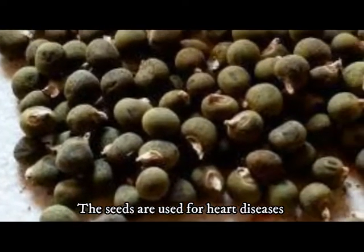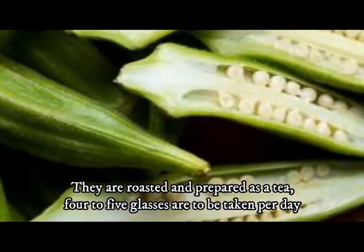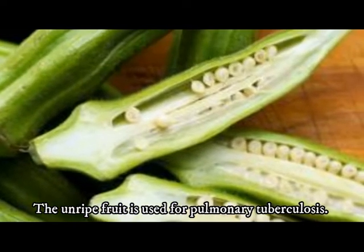The seeds are used for heart diseases; they are roasted and prepared as a tea, with four to five glasses to be taken per day. The unripe fruit is used for pulmonary tuberculosis.